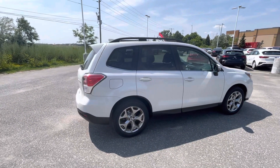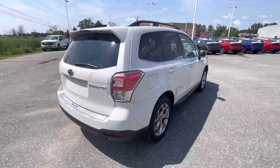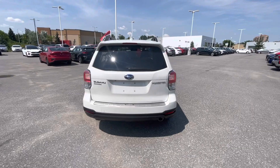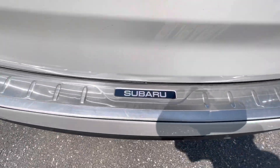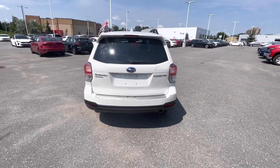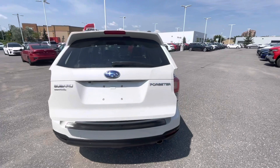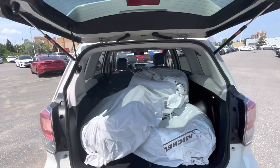Coming around the back here, you have your 18-inch rims — the nice Subaru rims. You've got the nice Subaru Forester badging, your all-wheel drive system, and the nice Subaru emblem down there. It does have a power liftgate — I'll pop that open — and your rearview camera is back there as well.